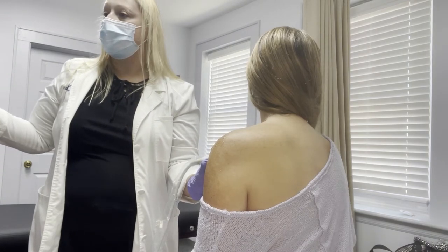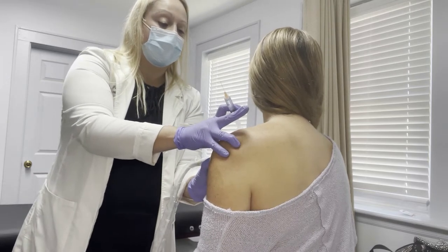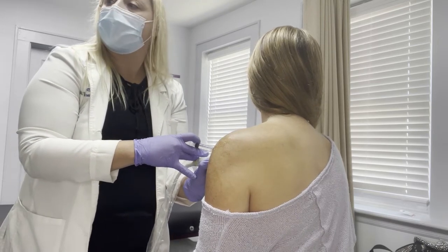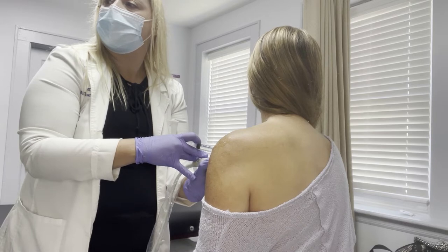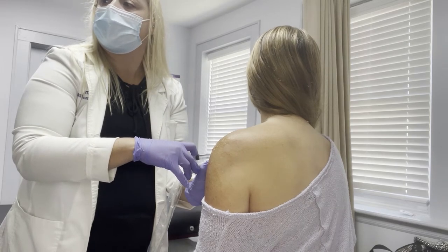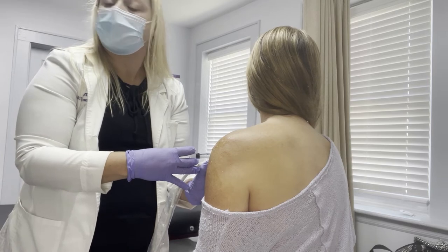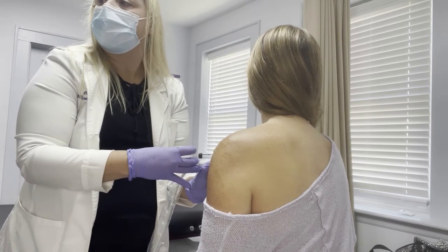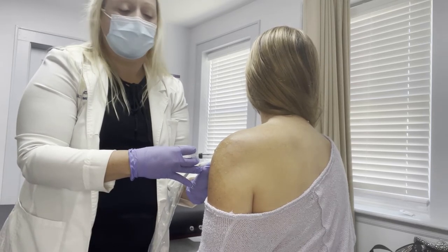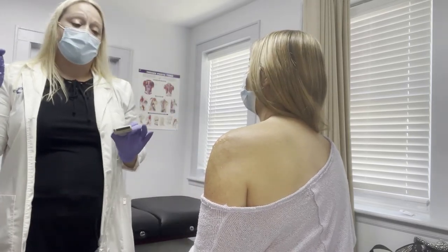We're going to 90 degrees. Ready? A little pinch — one, two, three. Good. We're advancing, putting a little bit of the solution in. How are you doing? I'm doing okay. We pull back to make sure we're not in any vasculature. And then we withdraw. That's one CC in that anterior aspect.